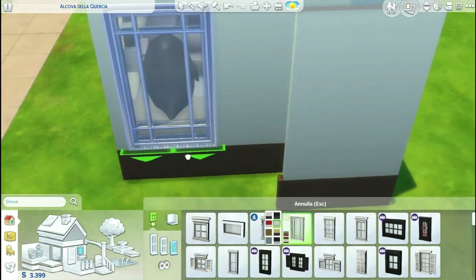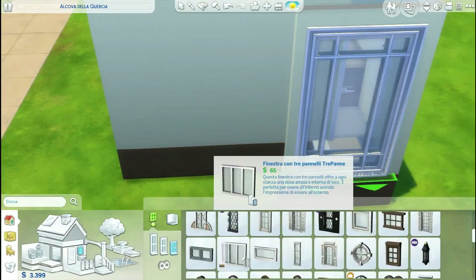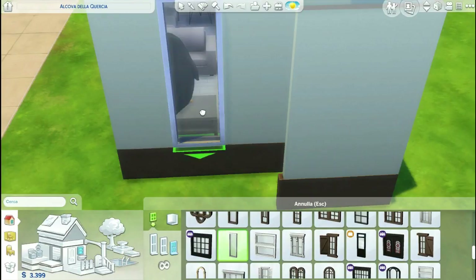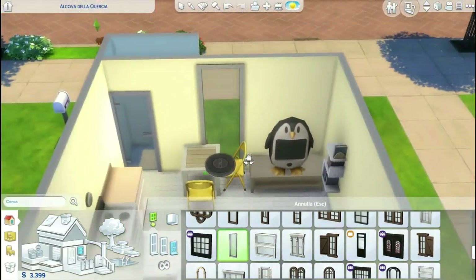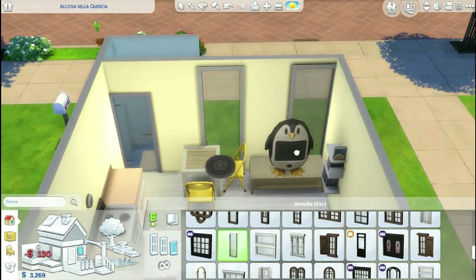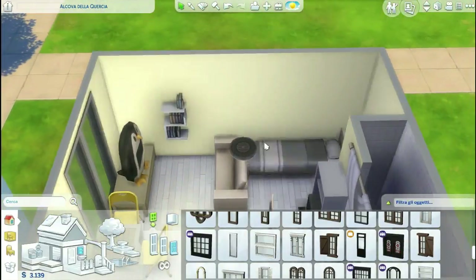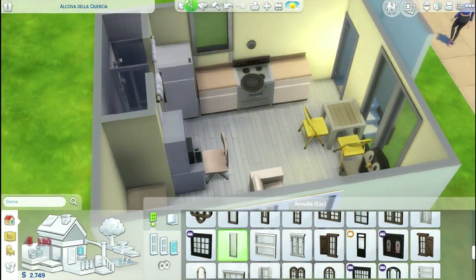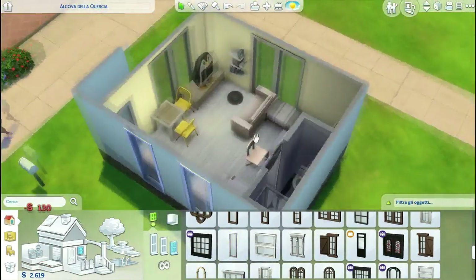Now I'm working on windows, because more or less the inside is done — there are going to be some changes, some decoration added, but more or less it's this. I'm putting in some windows all around the house to make the light come in and make it look a little less bland and a little more nice.